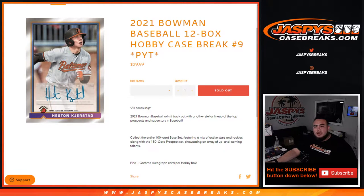What's up everybody, Jay Z here for JazzBeatsCaseBreaks.com. This is the 2021 Bowman Baseball 12-box hobby case break Pikachu's number 9 recap video.